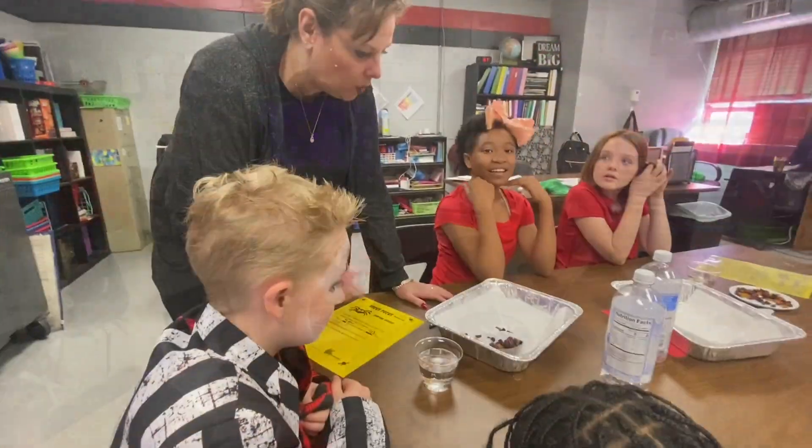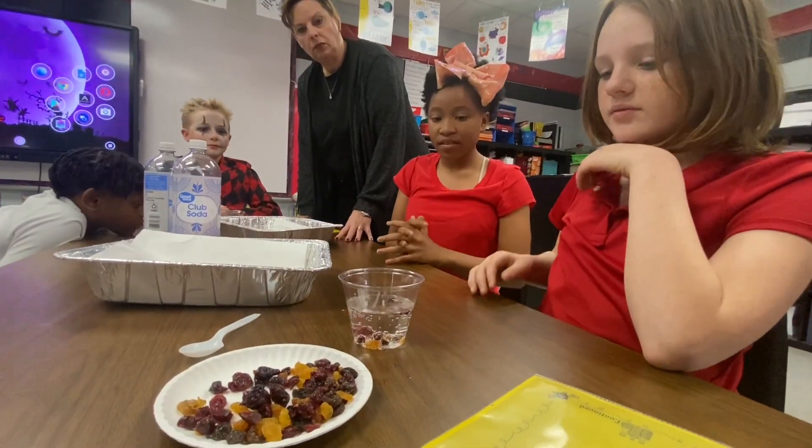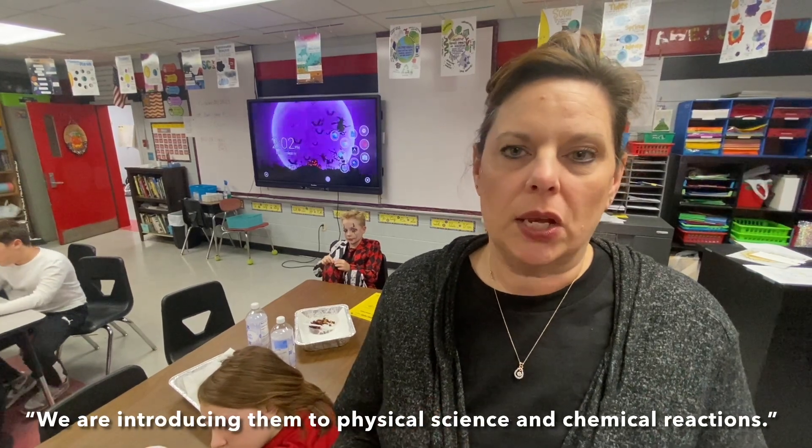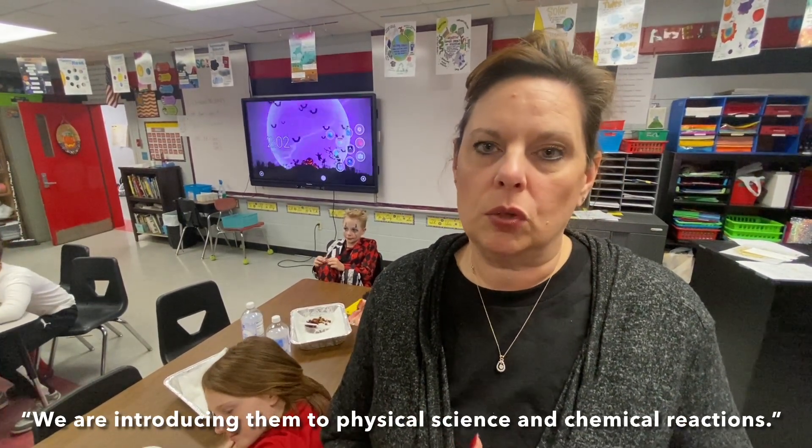We are introducing them to physical science and chemical reaction. We're taking vinegar and baking soda and mixing them together to watch the reaction, to feel it get cold, to watch the bubbles. Once the bubbles pop, they'll go back down.